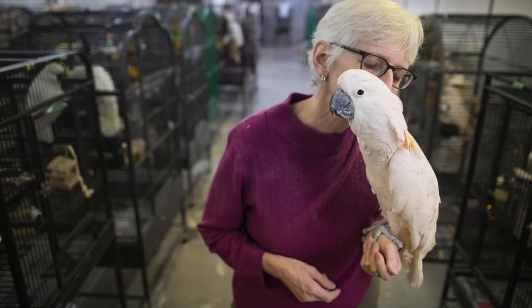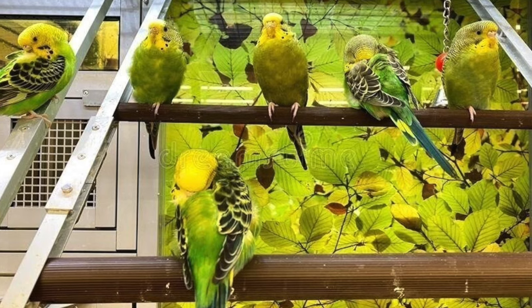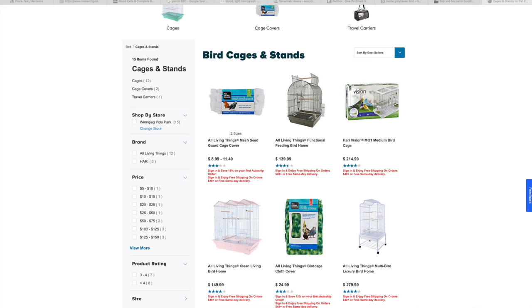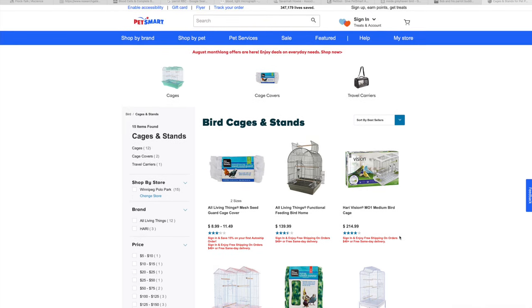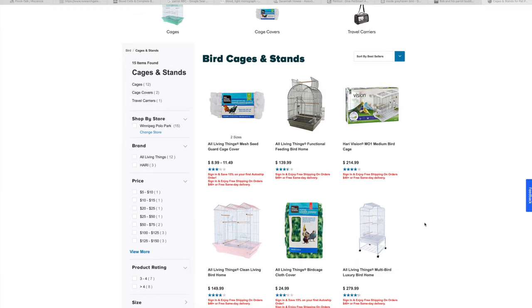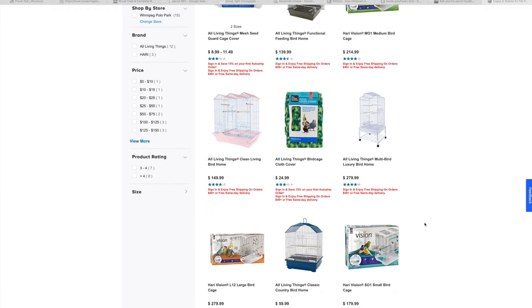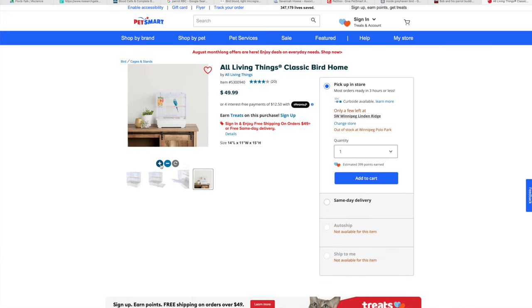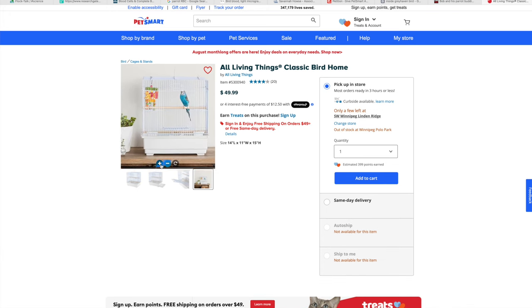The first thing we're going to cover is cage sizing. When you are first getting your bird, whether that be from a rescue or from a store, you will frequently see them in cages that are quite small. Most of the cages available to purchase in that moment are quite small as well, and if you are an unsuspecting new bird owner taking the advice of a pet store attendant or just believing what is said on the packages, you will often believe that this is an adequate cage size for your bird.